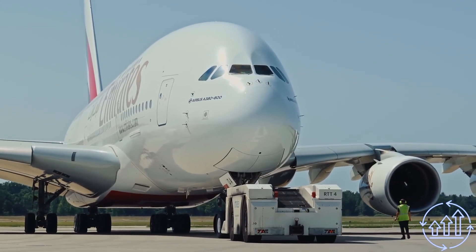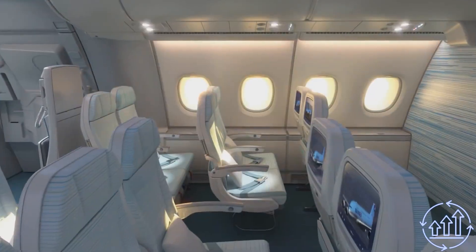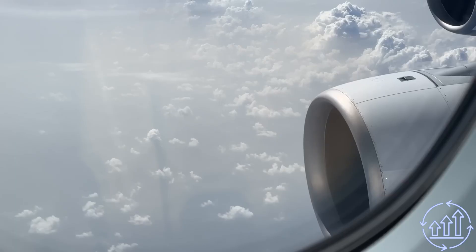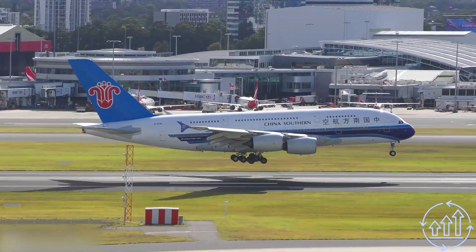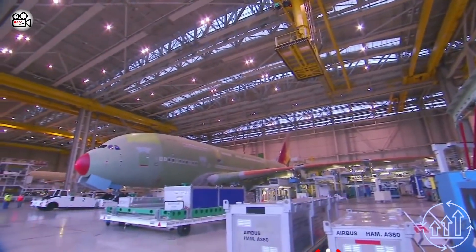Airbus designed the A380 to accommodate more passengers in one aircraft, resulting in fewer planes congesting the airport system, which led to the development of various luxury classes on the plane. That's all for today's video — we hope you enjoyed one of the coolest pieces of luxury to take to the skies, and as always, a big thank you for watching. Stay safe and stay tuned for more exciting content.